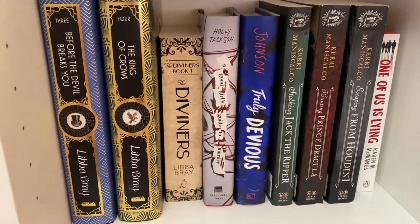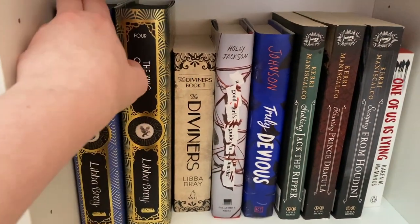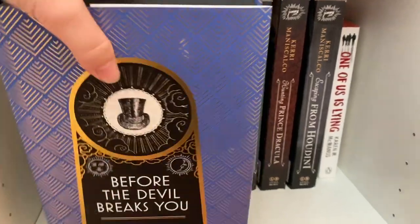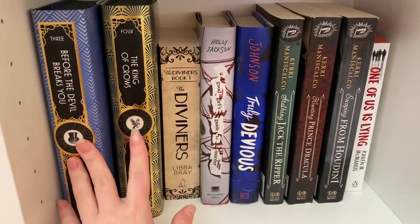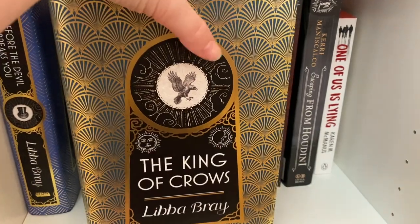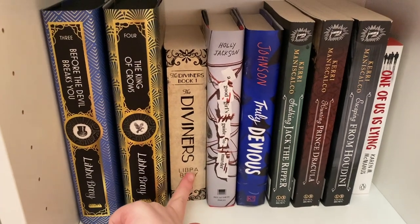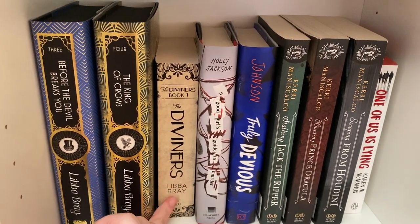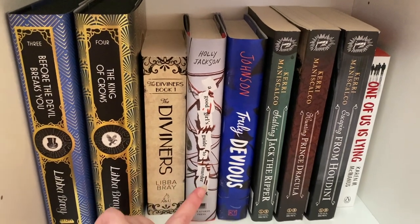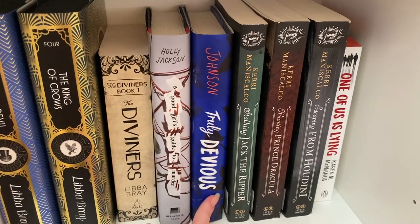On my mystery thriller shelf — book three from the Diviners series, Before the Devil Breaks You, still the Fairyloot edition with a top hat and black sprayed edges. Book four, The King of Crows, has crows and black sprayed edges. I also have a regular paperback of The Diviners — that's how I originally read the first book. I'll probably unhaul it at some point since I have the special editions. A Good Girl's Guide to Murder by Holly Jackson, which I read this year and really enjoyed, and Truly Devious by Maureen Johnson, another one I really enjoyed.